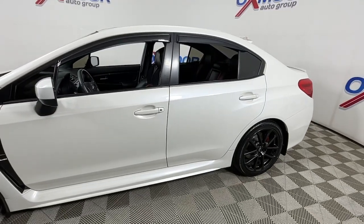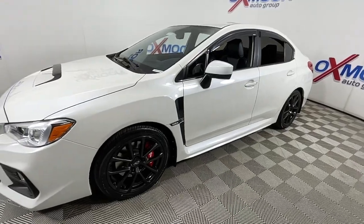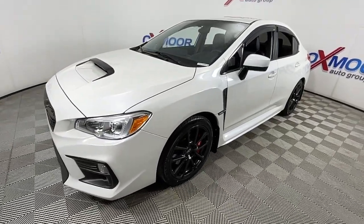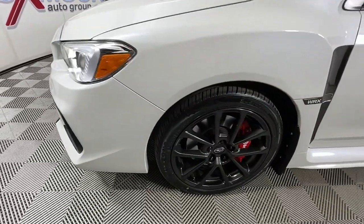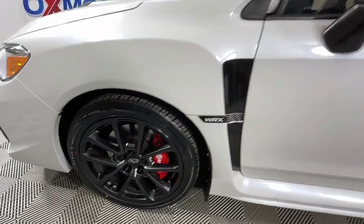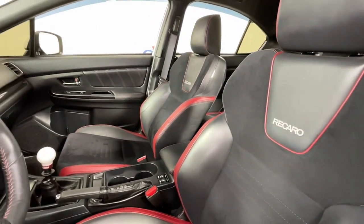Get a feel for the 2020 Subaru WRX. With less than 35,000 miles on it, enjoy a tour of the Subaru WRX, the rowdy compact sports sedan with rally car roots. Its adrenaline-pumping performance, firm ride, and precise steering make every drive a heart-pounding thrill.